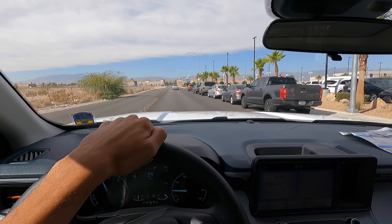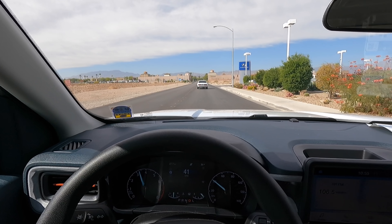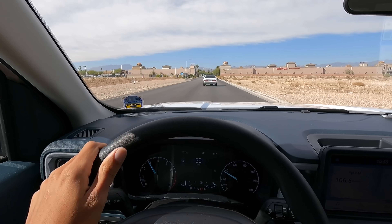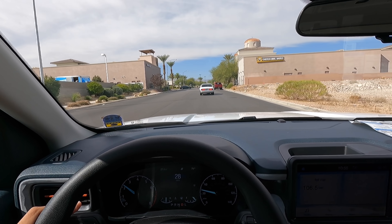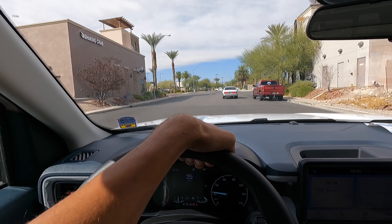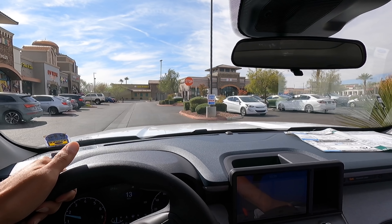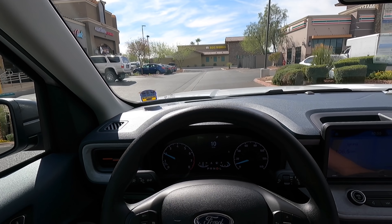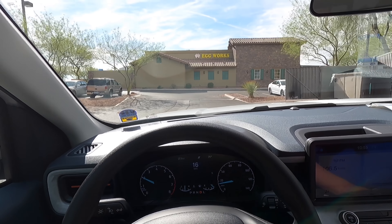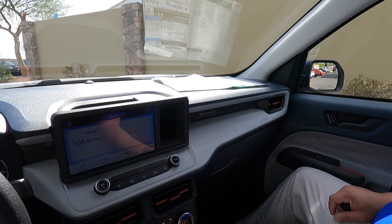Wow, it's actually really impressive acceleration-wise — and that's with three of us in here, including two big guys. We have over 600 pounds of passengers and the car still took off, which is really impressive. The ride is pretty smooth — it's not bouncy at all. It's very well-damped and honestly feels higher quality than the price would suggest.